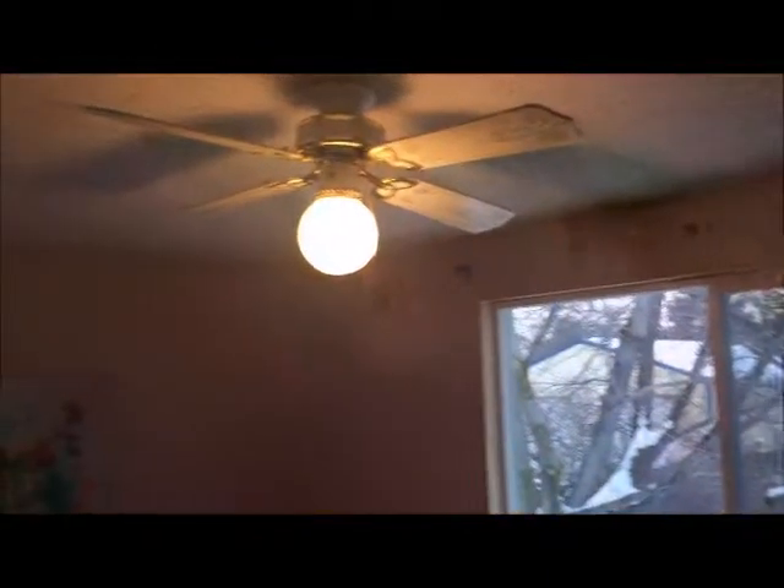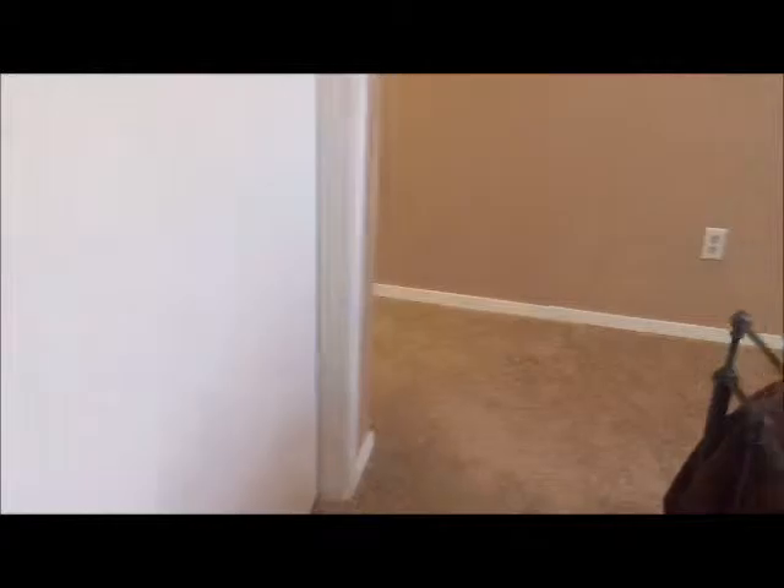Then the master bedroom right here — this one needs blinds, but it has a ceiling fan and a closet. The master bathroom features a pedestal sink, nice storage, a shower, and a window going out, which is nice.